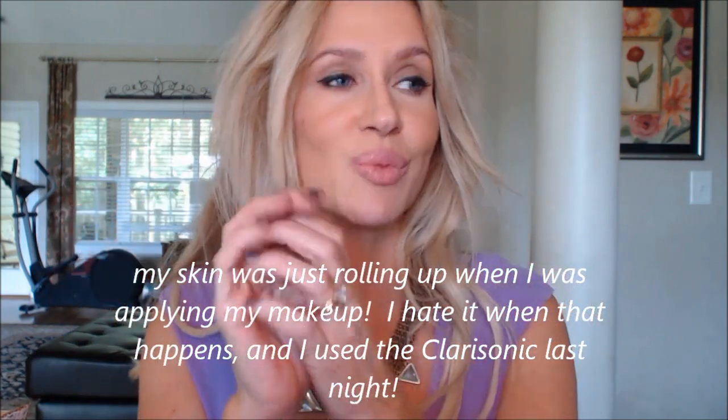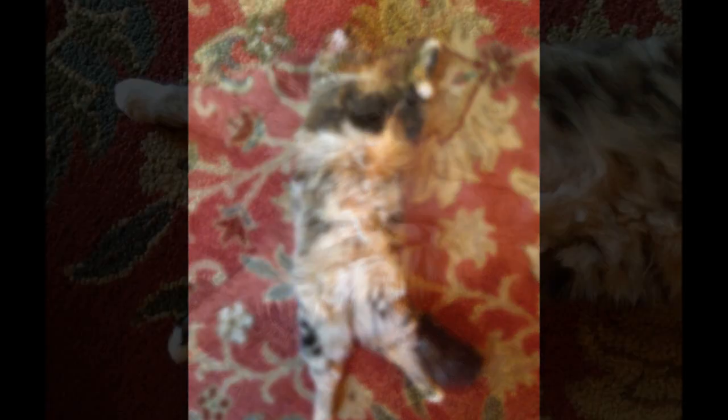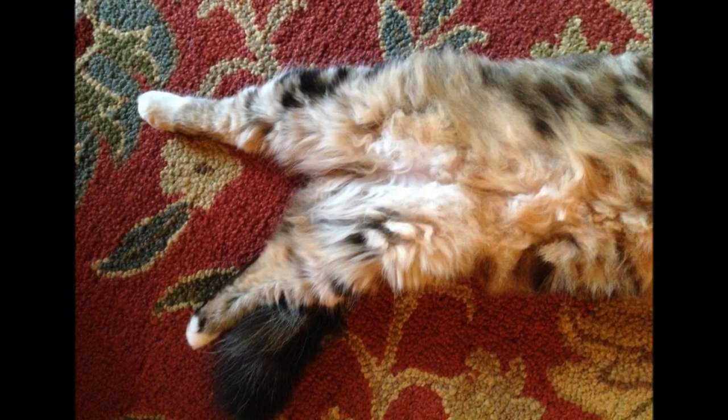I didn't put any earrings on because I felt like I had enough going on today. My face is a little rough-looking — I had gotten off my hydroquinone for a bit, and now I've been mixing my Rafisa back with my Obagi Blender, which has the hydroquinone in it. The Rafisa doesn't make me peel on its own, but when I mix it with the hydroquinone it just makes me peel, so my skin looks really rough today. I don't know if that's translating on camera. But anyway, I hope you guys have a wonderful day and I will be back tomorrow to do some type of video. I'll see you then — bye-bye!